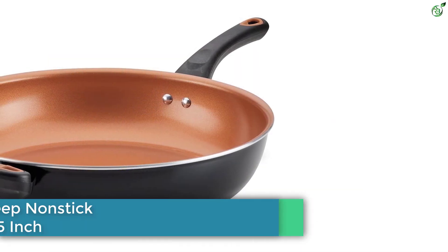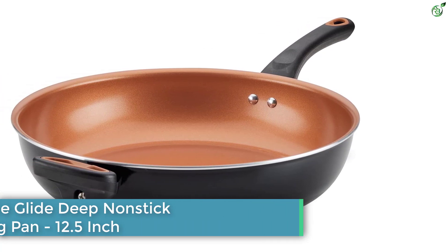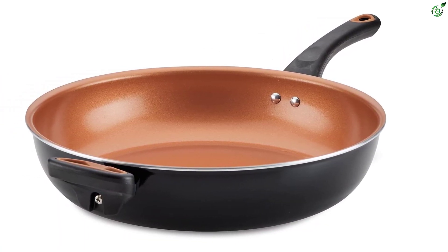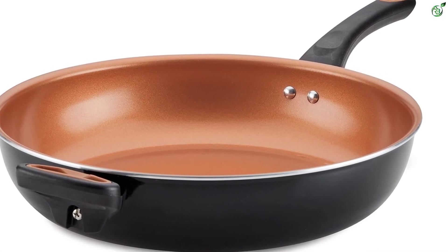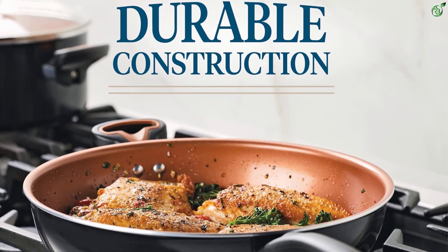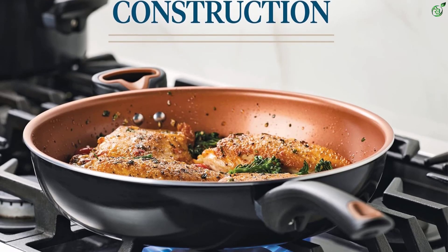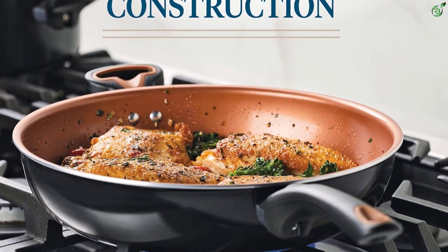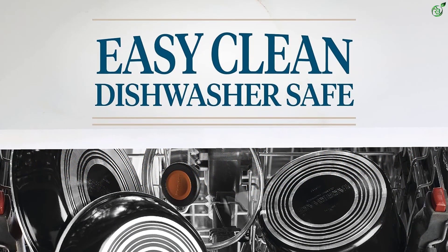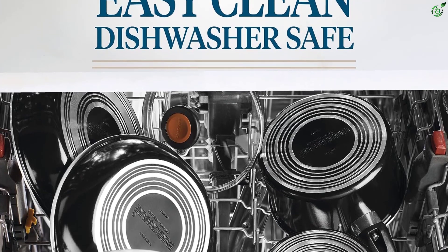Number 1: Farberware Glide Deep Nonstick Frying Pan, 12.5-inch. This Farberware frying pan is made of durable ceramic on aluminum engineering for even heat distribution, with copper slide technology for superior nonstick food release and easy cleanup. The frying pan is dishwasher-safe and oven-safe to 350 degrees Fahrenheit. It is designed with an easy-hold handle for a comfortable, confident grip, and is constructed for quick, even heat distribution and long-lasting reliability.